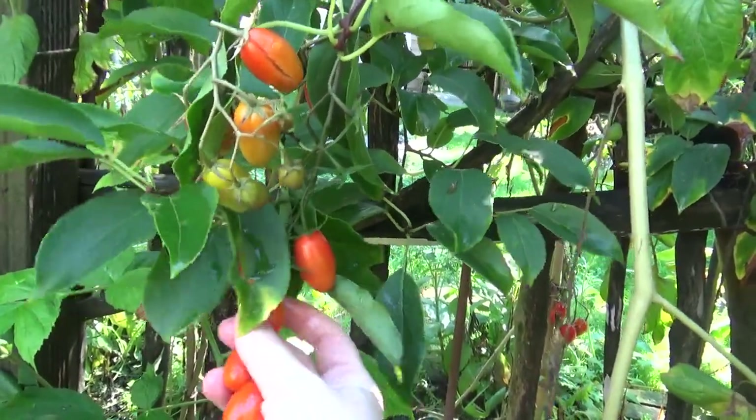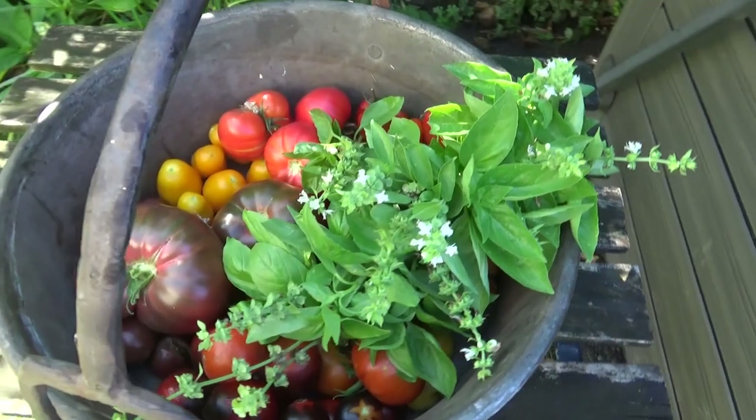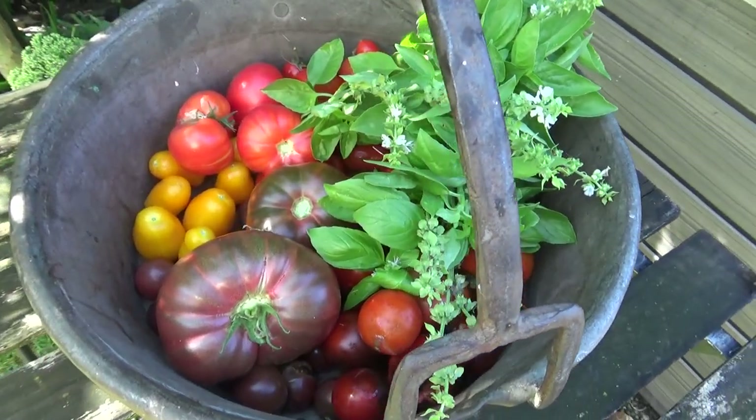Heute soll es aber um etwas gehen, was ich hier im Haus kultiviere und pflege, bis die letzten Frosttage Mitte Mai vorbei sind – und zwar um Tomaten! Warum bin ich so aufgeregt? Tomaten sind mitunter eines der Gemüse, bei denen man wirklich den Unterschied zu denen aus dem Supermarkt schmeckt. Es gibt so viele verschiedene Sorten, für jede Anbauregion und jeden Geschmack eine – wirklich für jeden der im Kleingarten, Hausgarten oder auf dem Balkon anbaut.